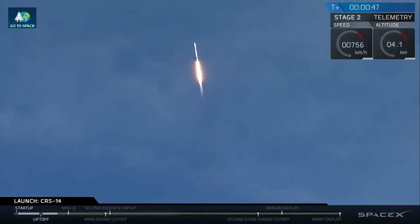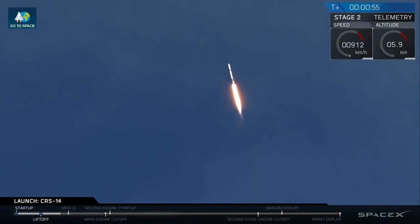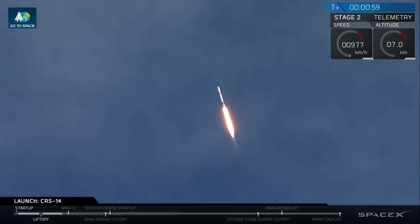Falcon 9 is on its way to delivering the Dragon spacecraft for its 14th commercial resupply services mission. Coming up in about 10 seconds, we have MAX-Q — maximum aerodynamic pressure. That's one of the highest-stressed states on the vehicle.